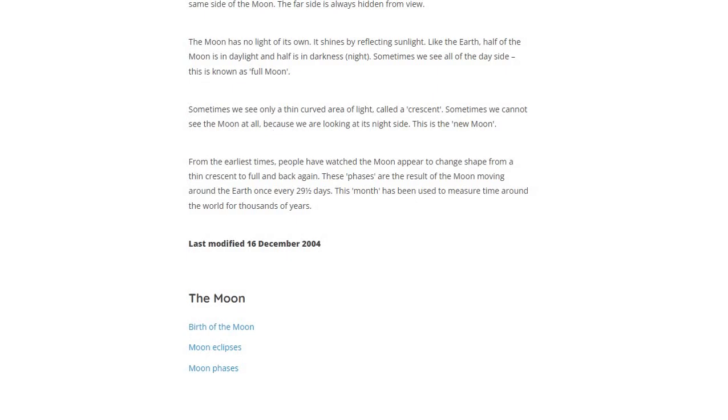Sometimes we see only a thin curved area of light called a crescent. Sometimes we cannot see the Moon at all because we are looking at its night side — this is the new Moon.